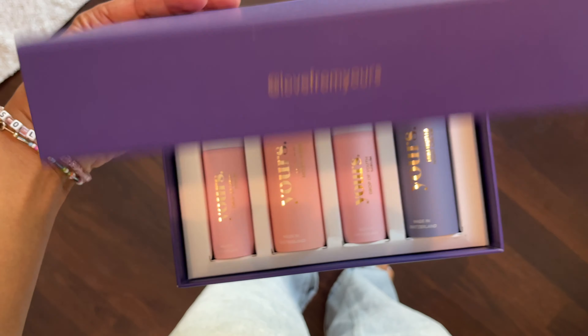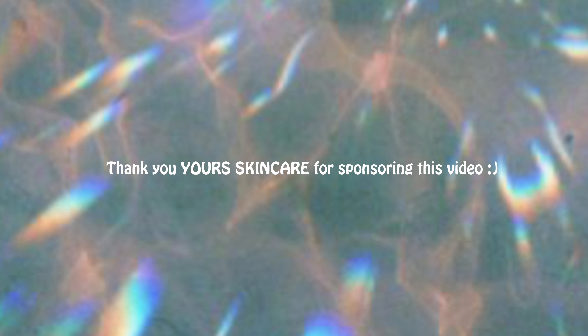They just send it to you in the mail and there you go. Thank you YourSkincare for sponsoring this video. To be honest, I made sure in our agreement that I wanted to give my real and honest review — the good, the bad, the ugly. Thank god I actually like these products or else it would have been a very awkward review.